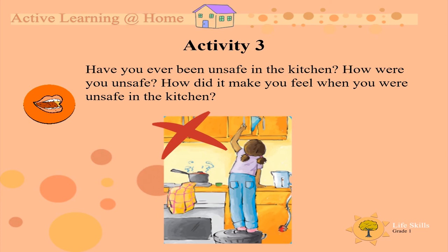Activity three. Have you ever been unsafe in the kitchen? How were you being unsafe? How did it make you feel when you were unsafe in the kitchen?